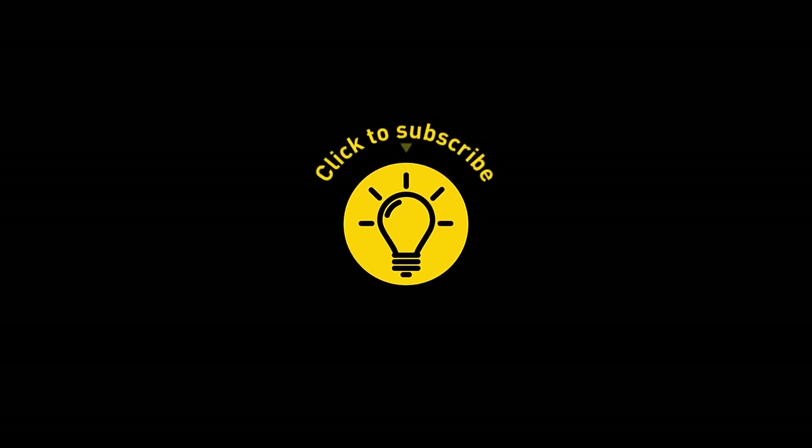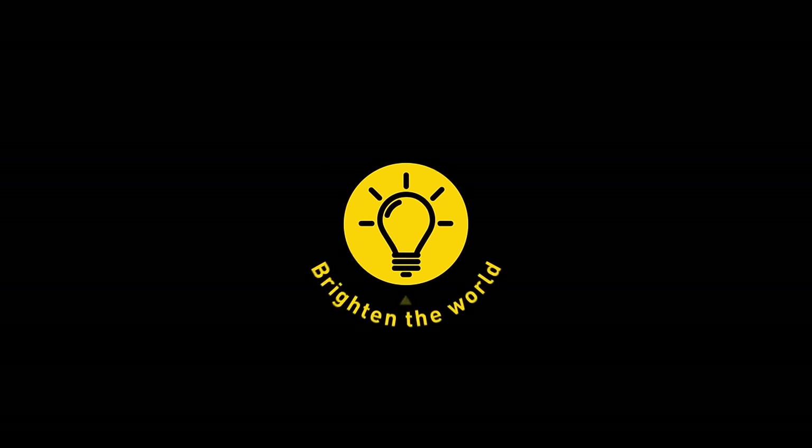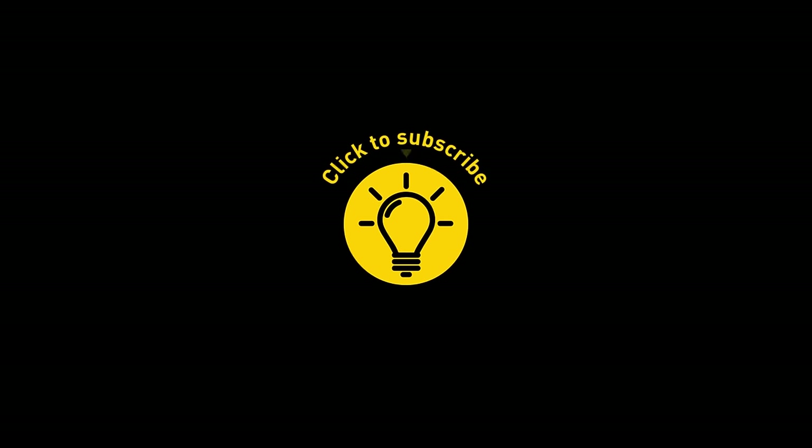That's it for today. If you pacified your curiosity, then give the video a like and share it with your friends. Or if you want more, just click on these videos and stay on the bright side!